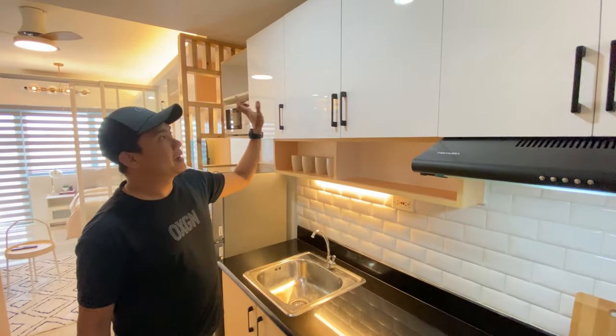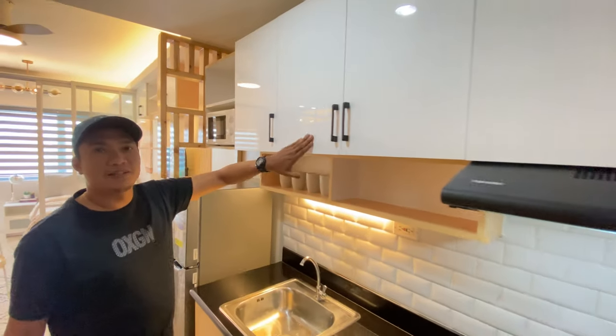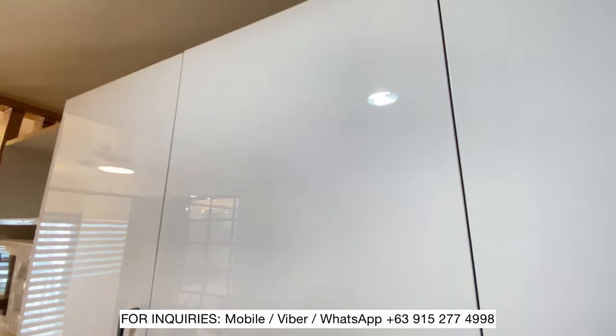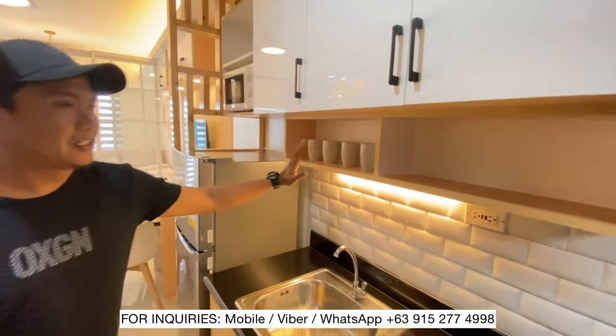Meron tayo ditong bagong gawa namin na cabinet. Hindi kasama siya sa turn over. Tignan nyo yung bagong new improved namin na cabinet - Ikea finish. Nagkaya tayo ng shelf din dito.